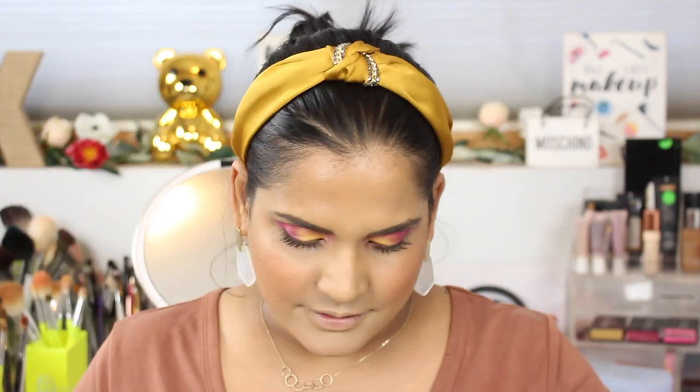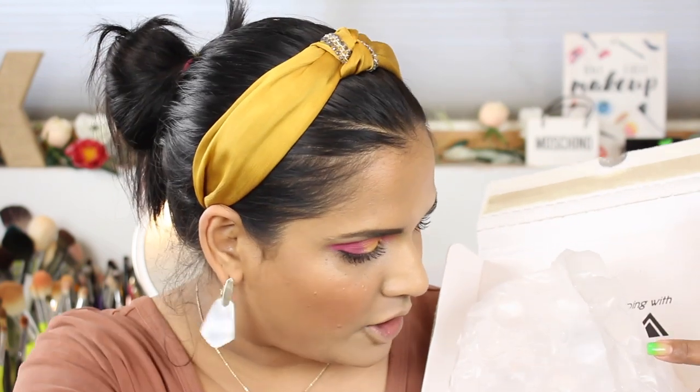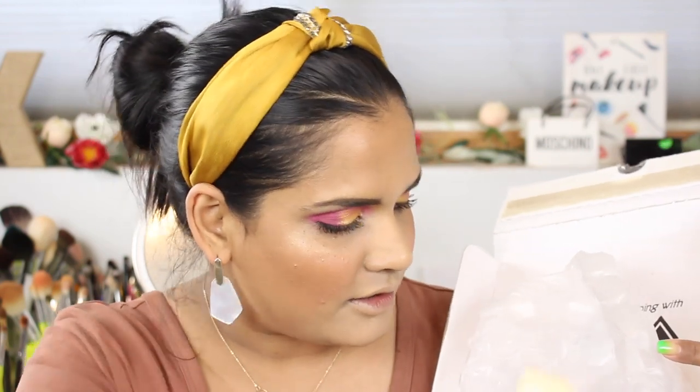Hey guys, today I'm filming a spontaneous video because I just got this package in the mail. Can you tell from the color of the box what this might be? It's my friend on YouTube, Samantha March, and her little collab that she did with Ofra Cosmetics — so cute.